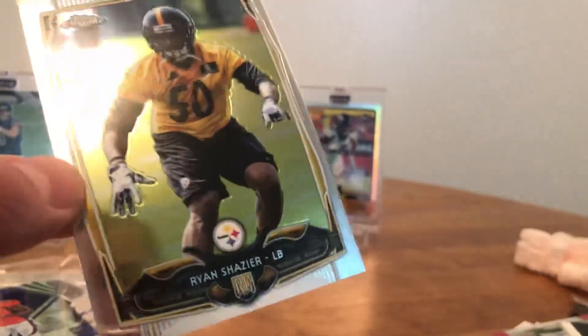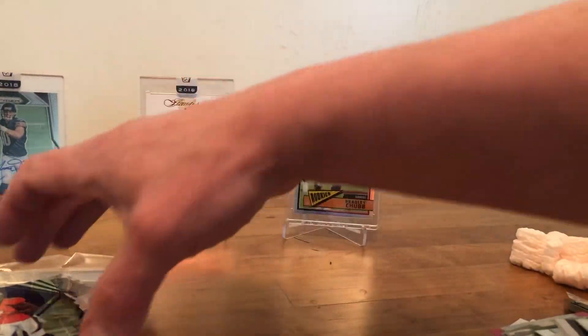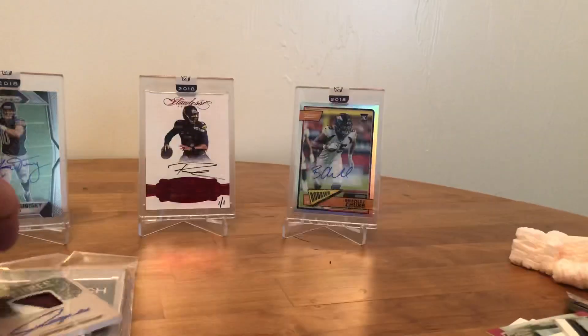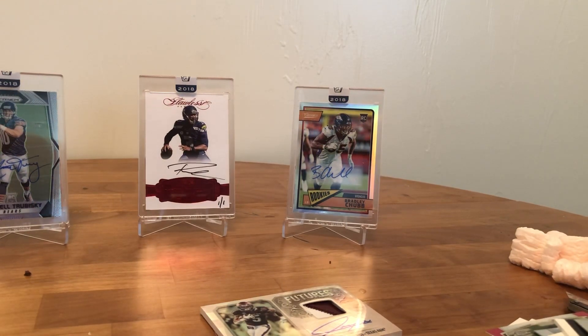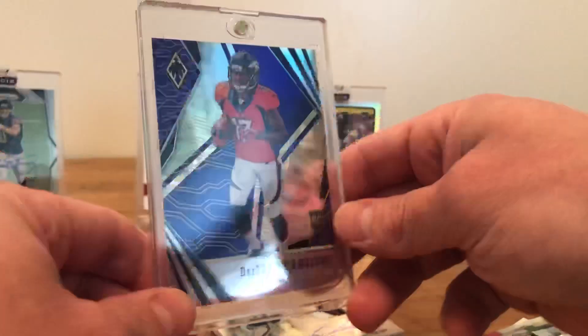Let's do a little recap guys. We got the Hendricks to finish it off, numbered at 199. The Ryan Shazier rookie — the guy is a stud, you know, gets paralyzed but he's walking again, doing all that cool stuff. Prayers to that guy. This is the hit of the box and it looks like it's in really good shape, so I need to get it in a top loader ASAP. The DeShaun Hamilton — let's get it done. Get it into a one-touch to keep it safe for grading.